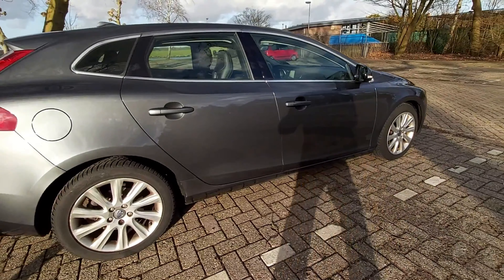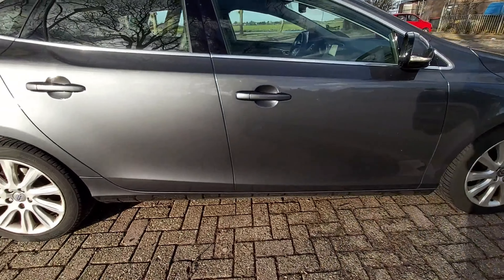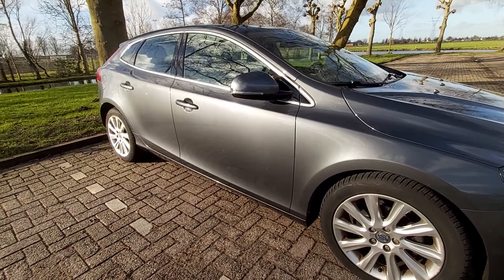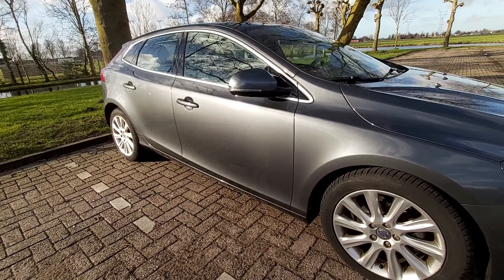Let's get a bit closer — as you can see, both doors have been beautifully done. Let's hope nobody damages this part of the car in a short time frame anymore.